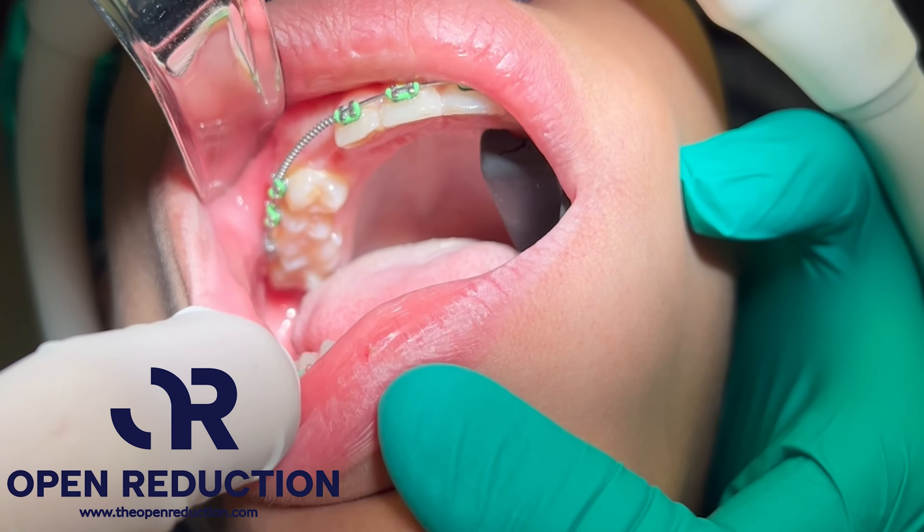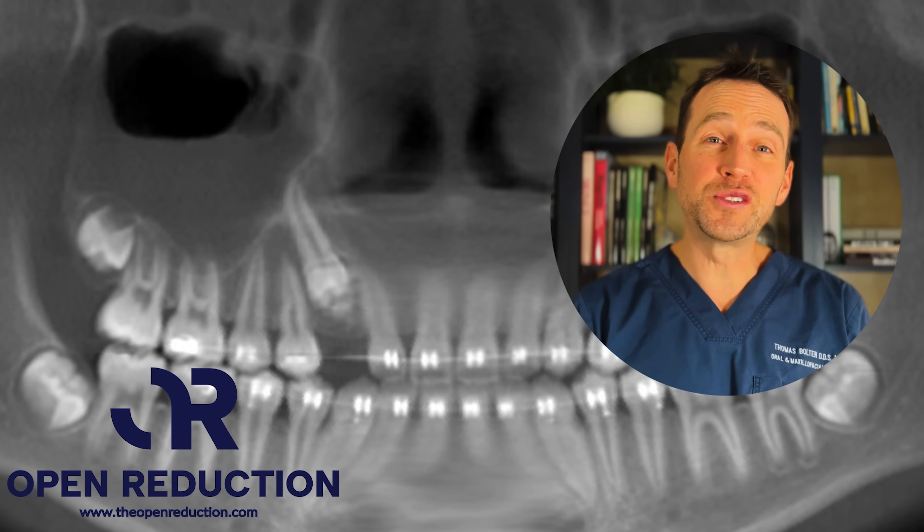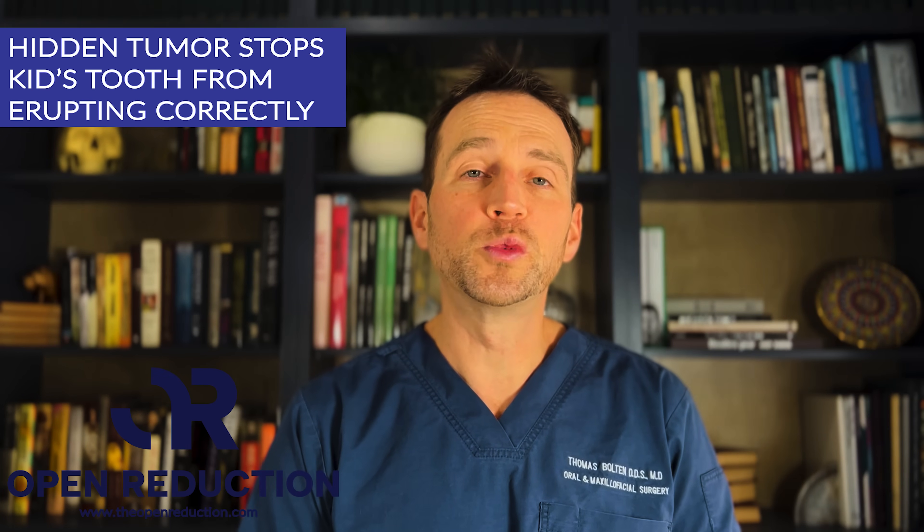A 13-year-old male has a canine stuck in his upper jaw. The surprising reason this tooth is stuck and the surgical correction — today on The Open Reduction.